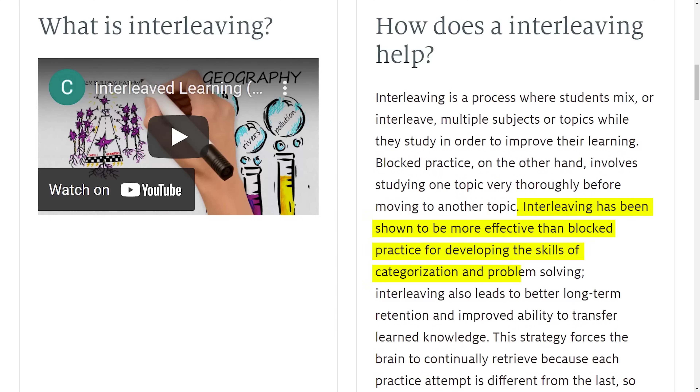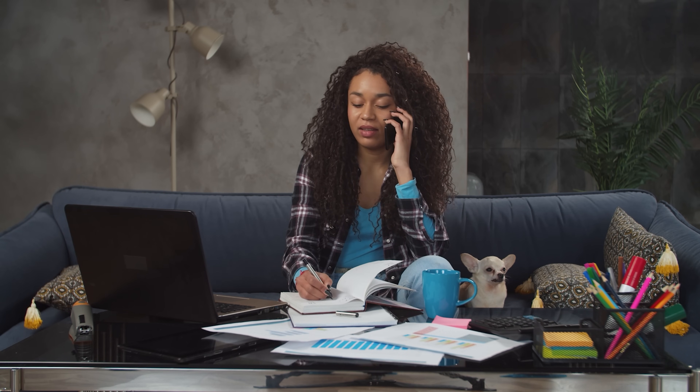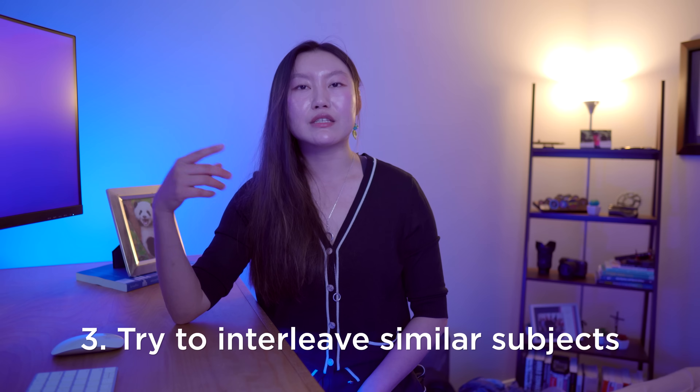Research has shown that the benefits of interleaving are especially strong for subjects involving problem solving. I'll link resources below with more detail on why it works. With interleaving though, I want to give some caveats. First, don't switch between topics too often — that becomes multitasking, which is really detrimental to learning. Have at least an hour or two between switching topics; I generally prefer focusing on one subject per day and interleaving with another subject the next day. Second, don't use interleaving at the very beginning when you're learning something new — stick to one thing first to build a baseline. Third, interleave subjects that are relatively similar to each other for maximum benefit, though interleaving very different subjects still helps — it just helps a bit less. Plus, it helps if you're the kind of person who gets bored easily.